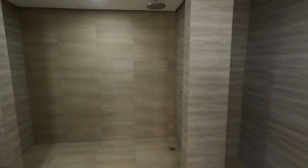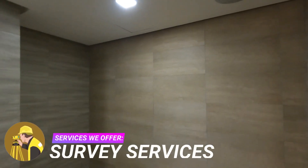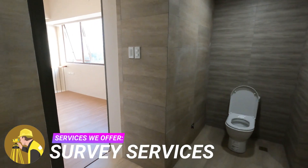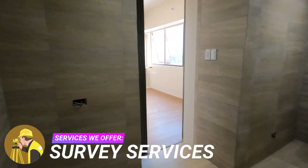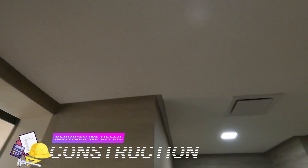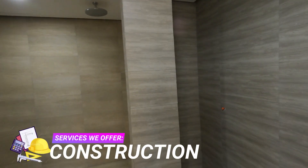This bathroom is about 30% of the size of this loft. The design is minimalist, very industrial and earthy. It has floor-to-ceiling matte tiles. Imagine having a nice warm bath in here while it's stormy outside and hearing the thunder and lightning roar in the sky — so cozy.